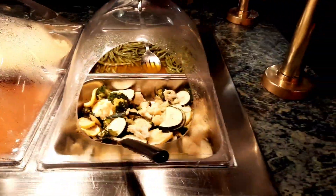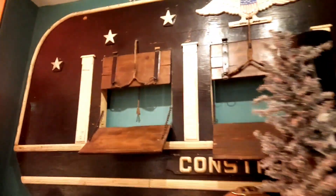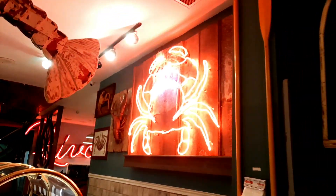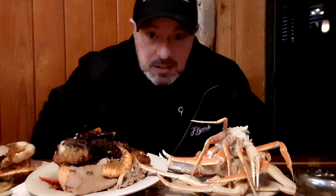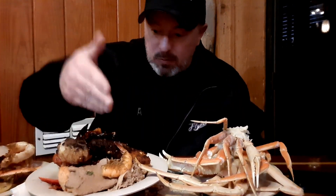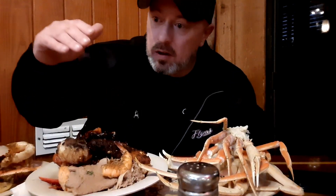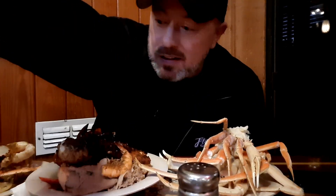Pretty much everything your heart desires, they have here at the original Benjamin's in Myrtle Beach, South Carolina. If you get a chance to come down here, I promise you will find something on this menu that you like. And if you don't, well, you're absolutely impossible to please. The decor is absolutely beautiful — it's astounding, sets the mood for a great meal. Four plates deep just getting started: crab legs, ribs, mussels, scallops, peel and eat shrimp. Already tried the hush puppies, already got a beer in me. Let's get it in.